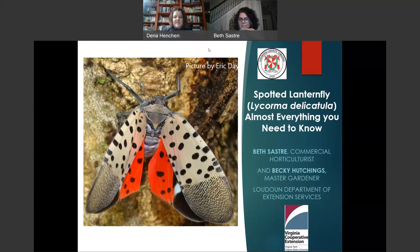Welcome, Beth. Thank you, Dena. Good evening everyone. Thank you for joining us on this rainy night. With me is Becky Hutchins, a Master Gardener volunteer, and without her help, many of these programs focused on Spotted Lanternfly would not be possible.